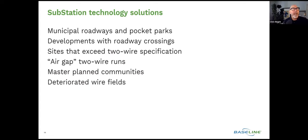In a development with roadway crossings — not that different from municipal roadways where you're trying to hit medians with irrigation — it's about jumping that roadway and being able to get control across it. If you've been digging for two days and can't find that sleeve, we have the solution.